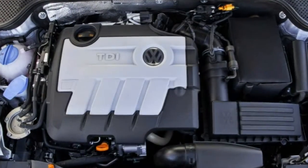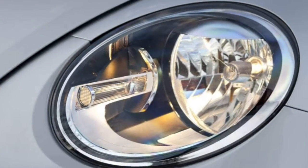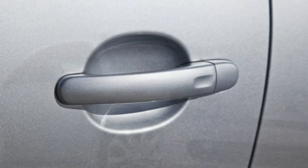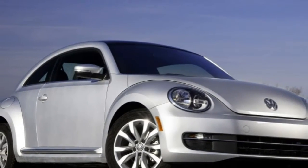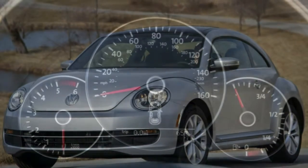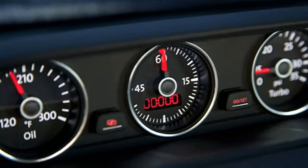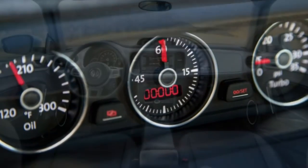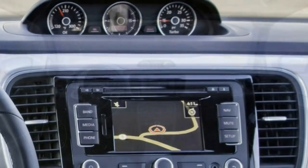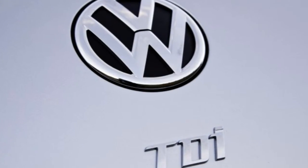In government crash tests, the Beetle coupe received 5 out of 5 stars for overall crash protection, with 4 stars for total frontal protection and 5 stars for total side impact protection. The Insurance Institute for Highway Safety (IIHS) gave the coupe its top Good rating in the Moderate Overlap Frontal Offset, Side Impact, and Roof Strength tests. In the IIHS Small Overlap Frontal Offset test, the Beetle scored a Marginal rating — the second lowest.